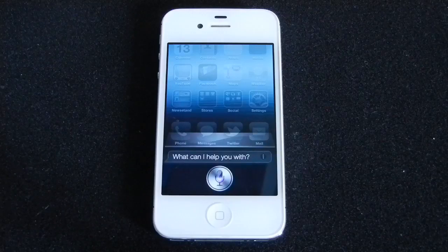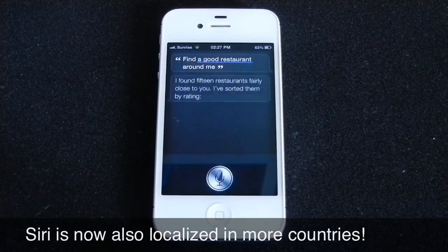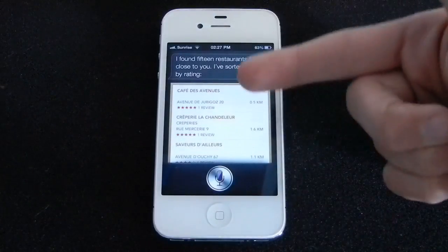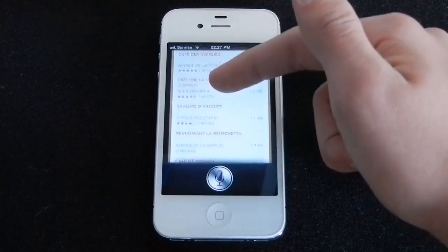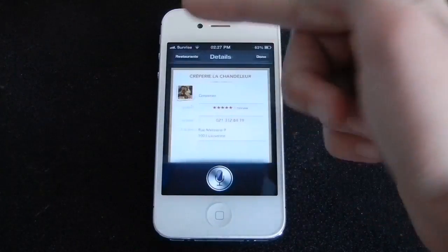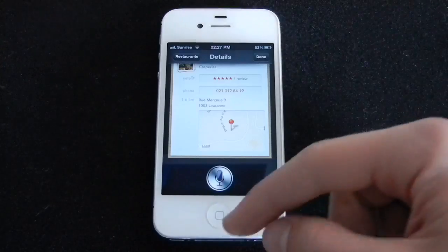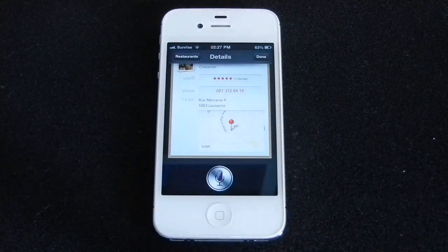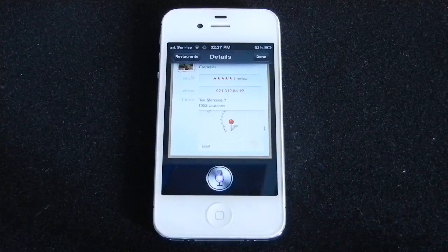I asked Siri to find a good restaurant around me, and as you can see, it gives us a little menu with the new layout, and you can see reviews for the restaurants. You can even see them on the map. Siri can also show you sports stats. And Siri also learned how to open apps — for example, "Open the camera app."